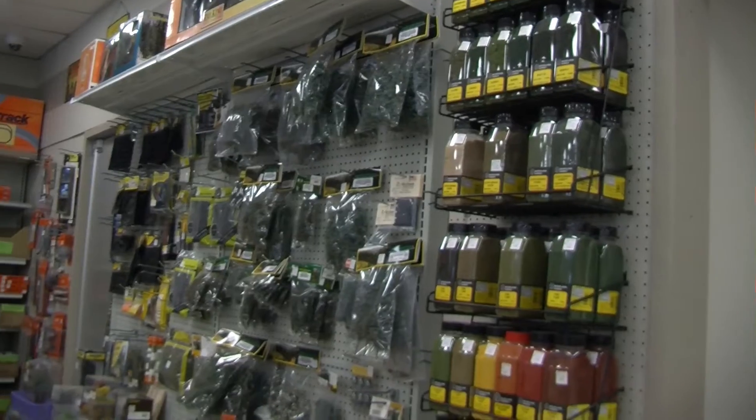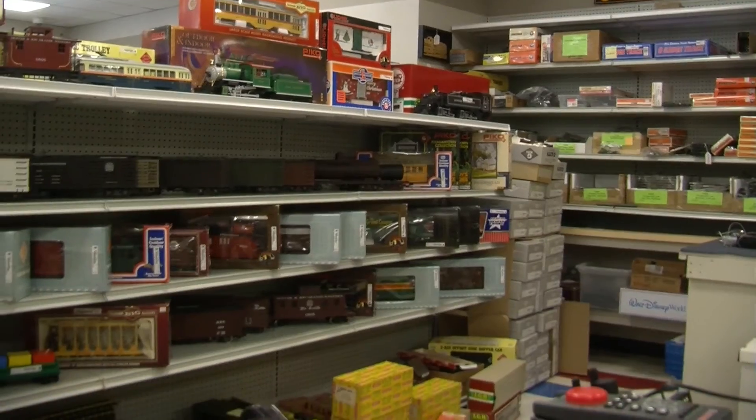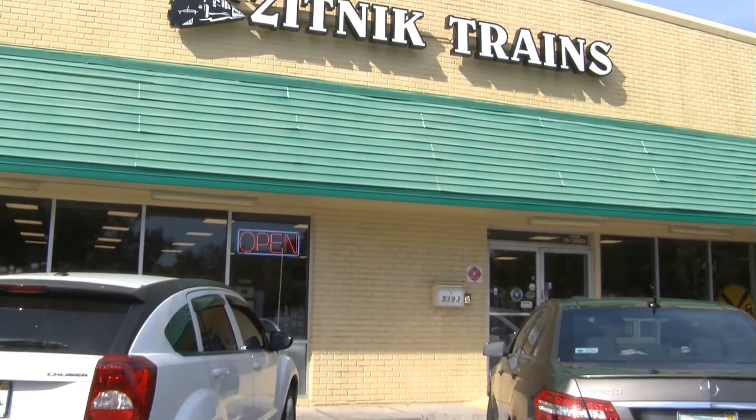Hi, I'm Gail Zitnik at Zitnik Trains. We're in Pinellas Park, Florida. We are a train-oriented hobby store, so everything in here has something to do with either running trains, track, or accessories to finish out your layout. We've been in business now for four years. We're at 5193 73rd Avenue North in Pinellas Park. Our website is www.zitniktrains.com — that's spelled Z-I-T-N-I-K, and then the word trains.